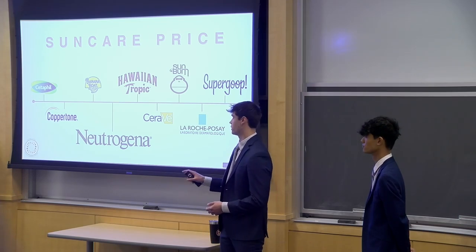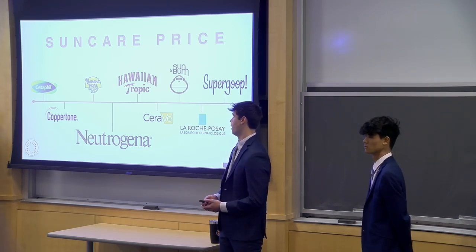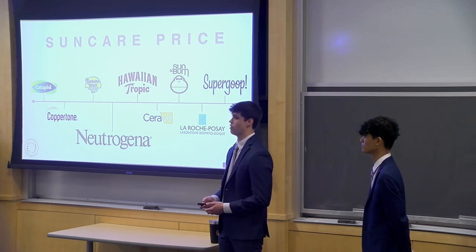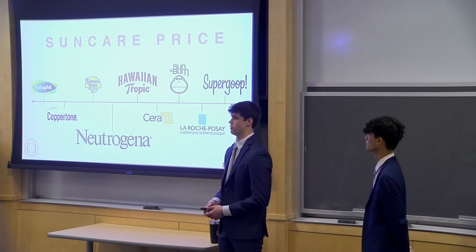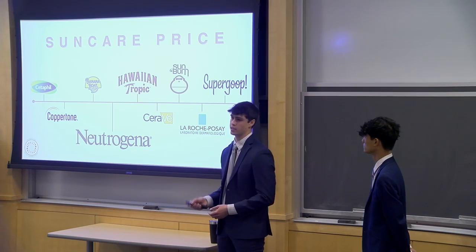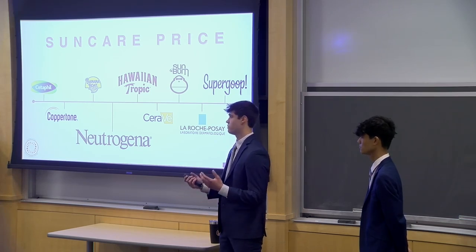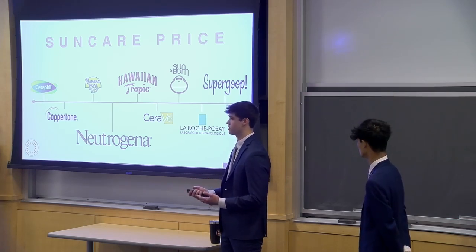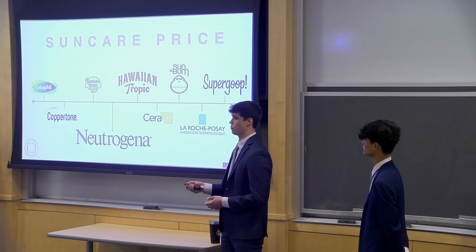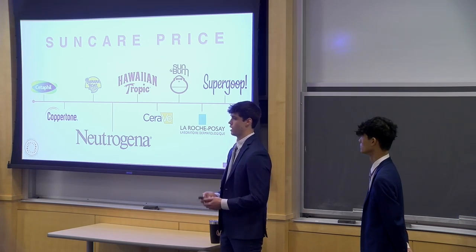Before we map out exactly how that messaging is going to look, we have to consider price point. Neutrogena falls in the range of about $10 to $20 for sun care products — on the high end, Supergoop can go for $40, and on the low end, Cetaphil can be as inexpensive as $7. Throughout our focus groups, we found that price point can be really emotional when it comes to purchasing. People prefer to invest a little and feel they aren't putting something cheap on their face, but it's also important that we have an affordable price point because we're talking about everyday sun care. It's going to be a habitually bought product, and if the price is too high, it's easily going to be out of range for someone like Dani.